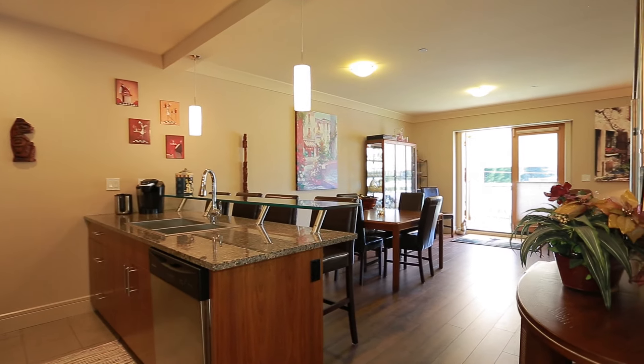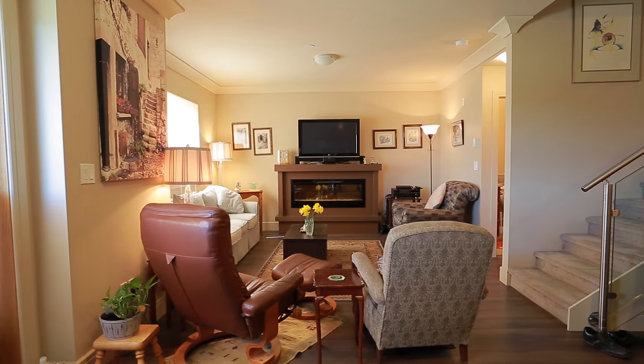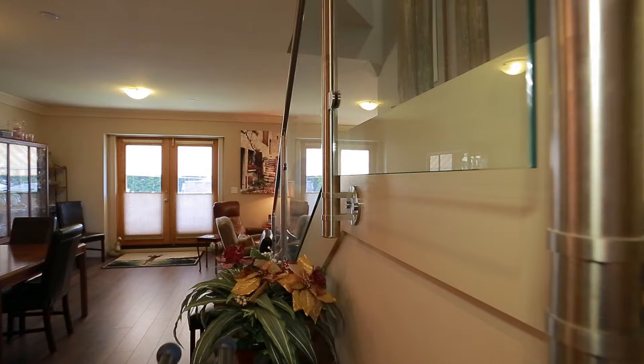A beautiful top-floor two-story condo situated in a 2013 built steel and concrete building. Attention to detail and quality of construction is evident throughout this building.